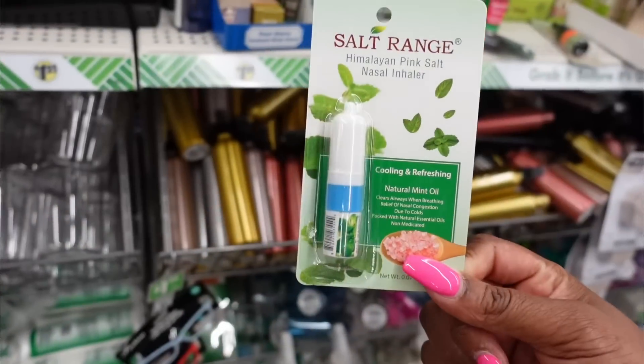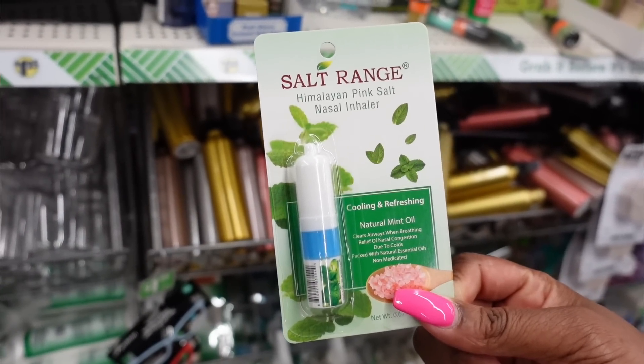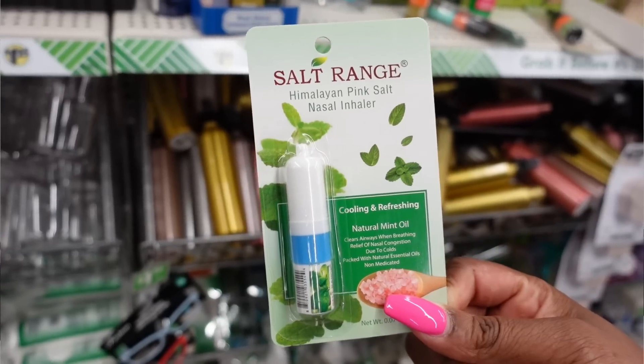The thing I needed your help on is this Salt Range Himalayan pink salt nasal inhaler. Don't judge me — I know some of y'all are like, 'Erica, a nasal inhaler? Himalayan pink salt?' I'm not up in here trying to inhale random things, but it said it's cooling and refreshing with natural mint oil, and I felt like it was going to open things up somehow. But I have not opened it yet because once I got it home and started thinking about it, I was like, I just can't be inhaling stuff. So I need reviews — y'all gotta tell me, is this good?